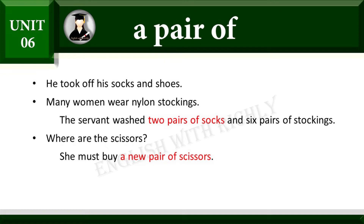Many women wear nylon stockings. The servant washed two pairs of socks and six pairs of stockings. Where are the scissors? She must buy a new pair of scissors.